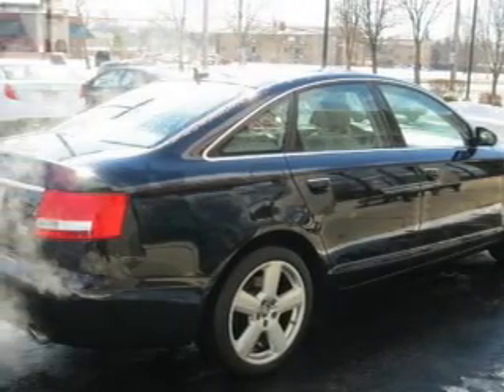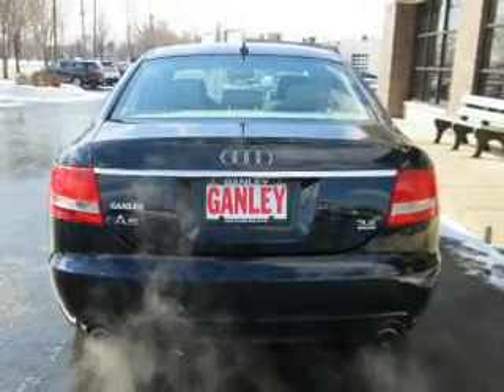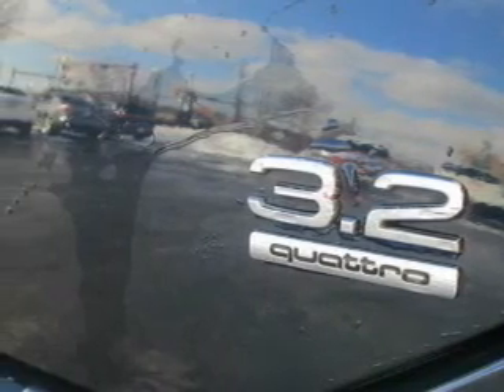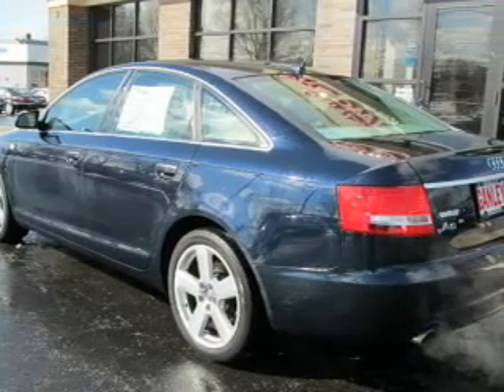Stand out from the crowd with premium wheels. A premium sound system is just one of the benefits of owning this vehicle. Brake safely with the anti-lock braking system. Heated seats are a desirable comfort feature. The sunroof lets fresh air in. Let us put you in the driver's seat today — call or click to contact us.